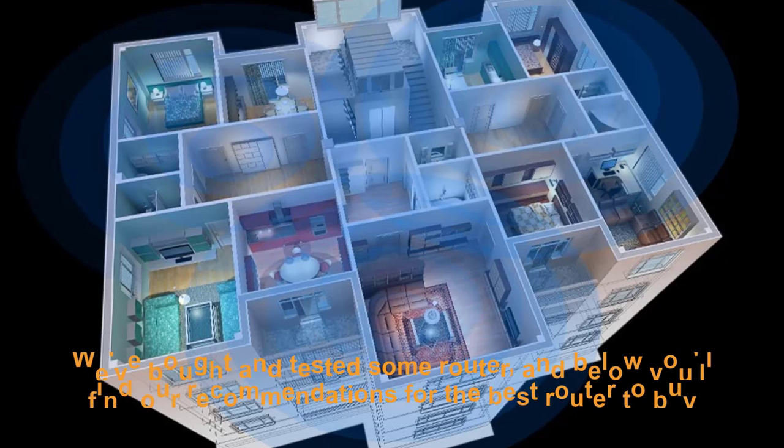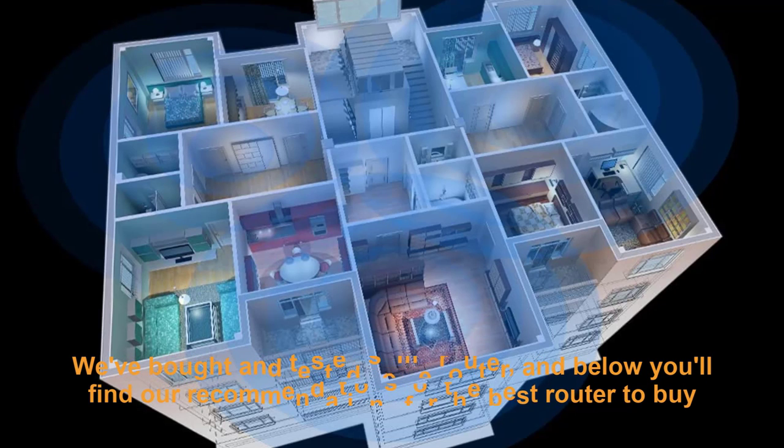We've bought and tested some routers, and below you'll find our recommendations for the best routers to buy.